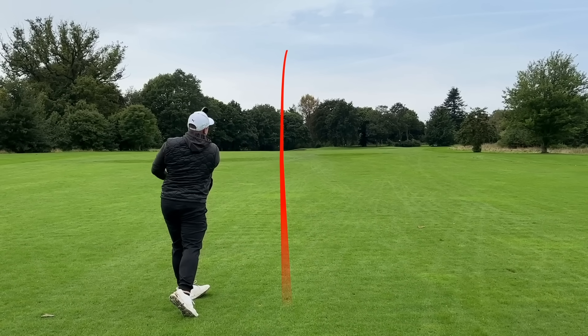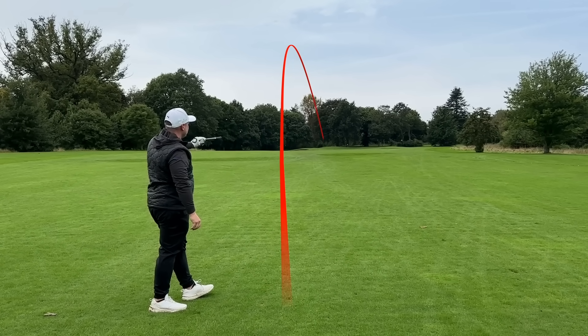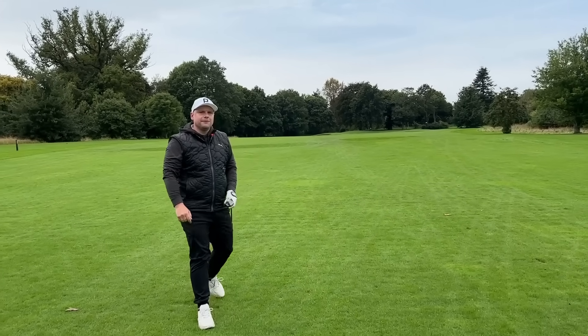You can see just what ball flight that does give me — a low penetrating shot, fading up to the green with 230 yards out, and that's on the front edge.